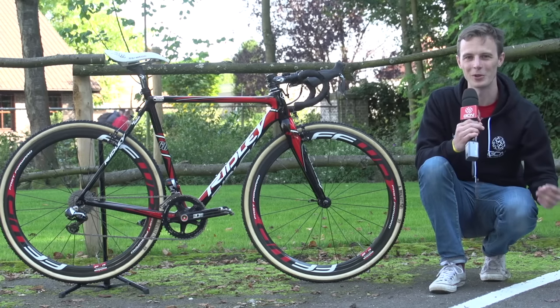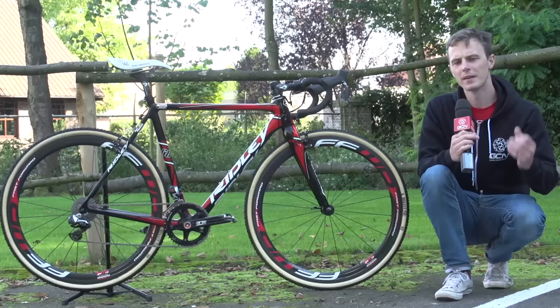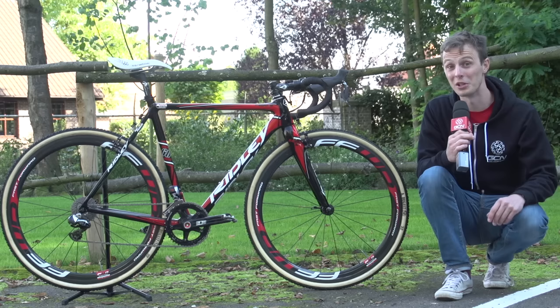Hello and welcome to another great Pro Bike with GCN. I'm Tom Last and I'll be your host. Kevin Powles is one of the most consistent riders on the cyclocross circuit, which is reflected in his World Cup results. He's also got one of the best kicks in the bunch, so if you take him into the last lap, he's probably going to win the sprint. And this is his Ridley X-Knight SL.